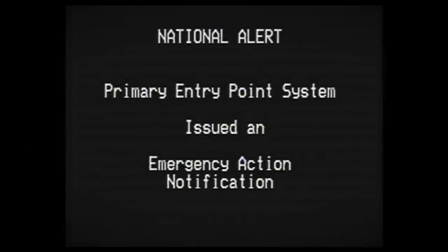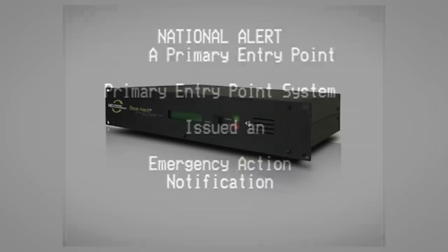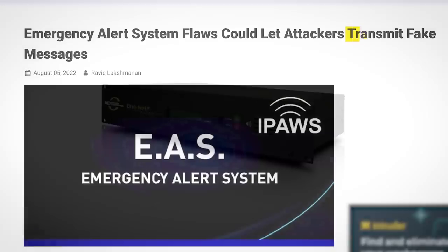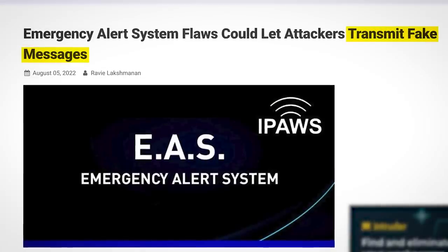Hello world. The United States emergency alert system — the one that manages broadcasting those scary messages — has been hacked. Severe vulnerabilities have been found in the decoder equipment which transmits these messages, vulnerabilities which could allow a bad actor to send fake alerts and even block legitimate ones.